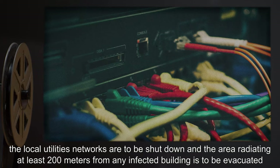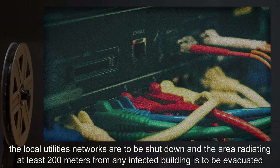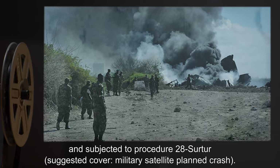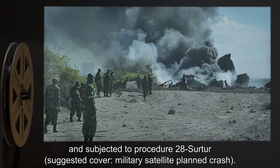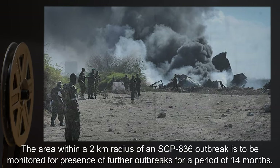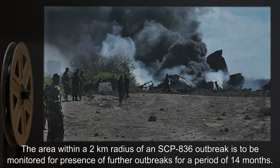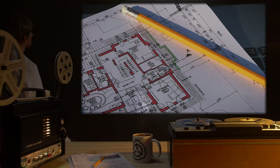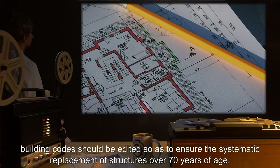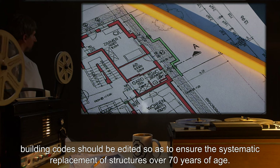In the case of an uncontained SCP-836 outbreak, the local utilities' networks are to be shut down, and the area radiating at least 200 meters from any infected building is to be evacuated and subjected to Procedure 28-SERTR. Suggested cover: Military Satellite Planned Crash. The area within a 2-kilometer radius of an SCP-836 outbreak is to be monitored for further outbreaks for a period of 14 months. In areas marked as at-risk, building codes should be edited to ensure the systematic replacement of structures over 70 years of age.